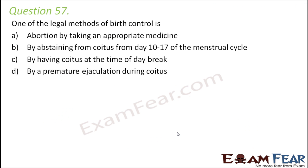Question number 57: one of the legal methods of birth control is — by taking an appropriate medicine, by abstaining from coitus from day 10 to 17 of the menstrual cycle, by having coitus at the time of daybreak, or by premature ejaculation during coitus. The correct option is B.